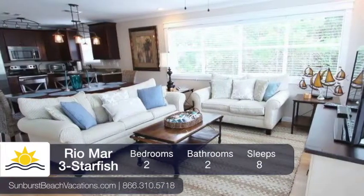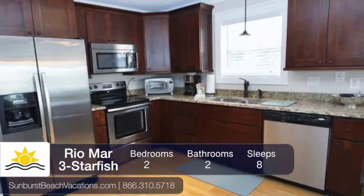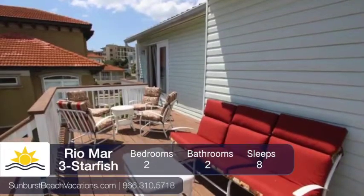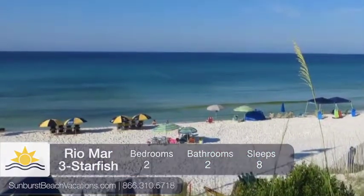The unit opens up to the living, dining, and kitchen areas, which provide all the comforts of home. Outside is a shared area to sit with friends and family before you all take a short walk down to the beach access to enjoy the day.